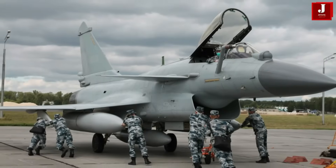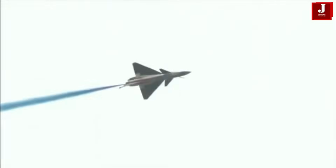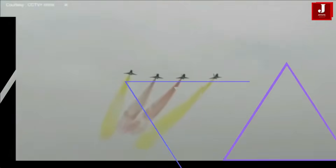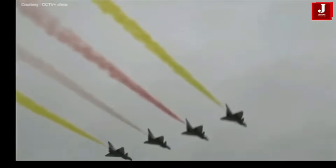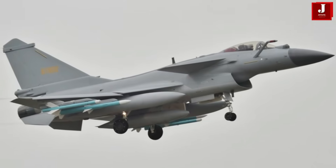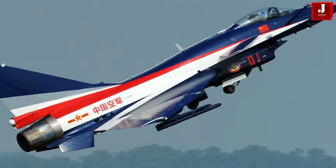The J-10, also known as the Firebird by NATO, is a single-engine multi-role fighter capable of flying in any weather. It was designed for the People's Liberation Army Air Force to conduct strike and air-to-air combat operations. Its radar is equipped with a mechanically scanned planar array antenna and can track up to 10 targets.